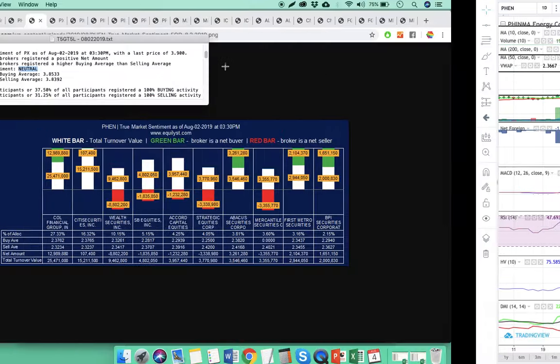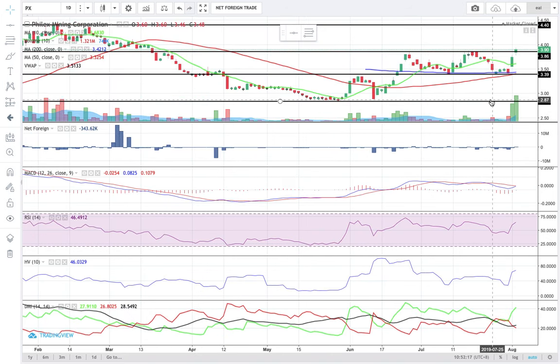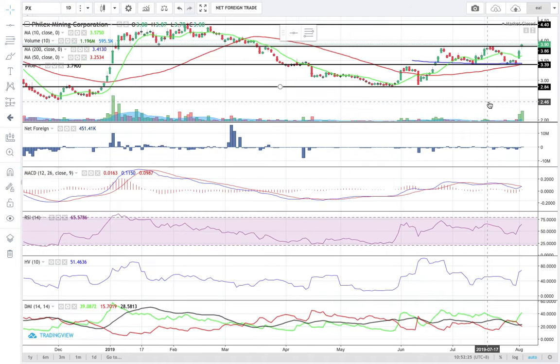Next is PX. PX closed on Friday at 3.9. It managed to break above its previous resistance at 3.86, which is now acting as its immediate support. Its immediate resistance is now pegged near 4.4. Even though the 10s MACD combo is still not yet formally valid, I am already seeing a formation of a bullish convergence between the MACD and the signal line. RSI is still quite distant from the classical overbought level.